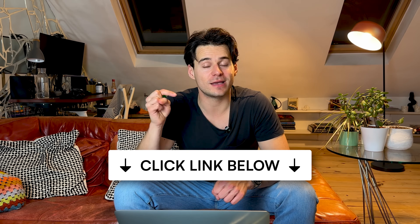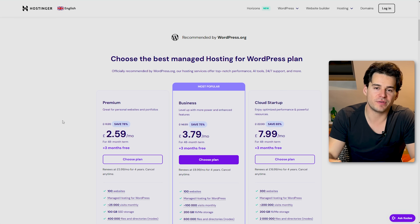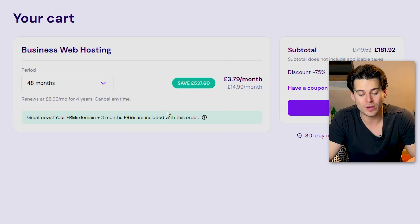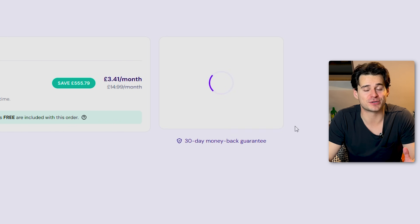If we click on the first link in the description below for Hostinger, we're going to see a page that offers a couple of different hosting plans. Part of what makes Hostinger such a great platform is its AI website builder for WordPress, and that is available on the business, the startup, or the professional plan. So I'd pick one of those to get started. If we pick the business plan, the next step is going to be telling the platform how long we want to host our website for. Your plan is going to renew after this period, and if you want to save some money, I'd recommend choosing a longer duration. You can also use code LEANDER to get a special 10% off.